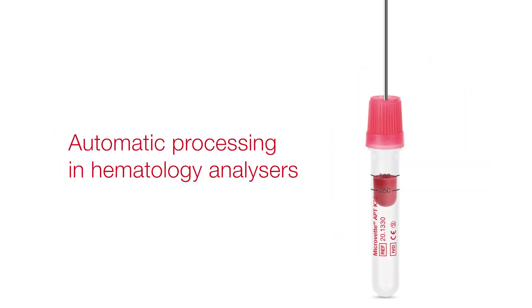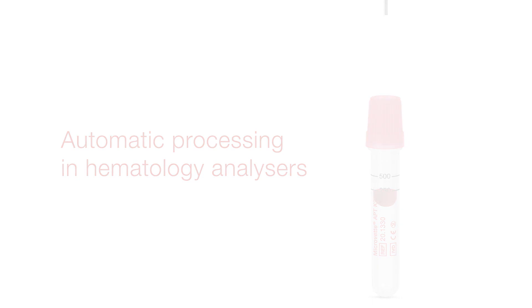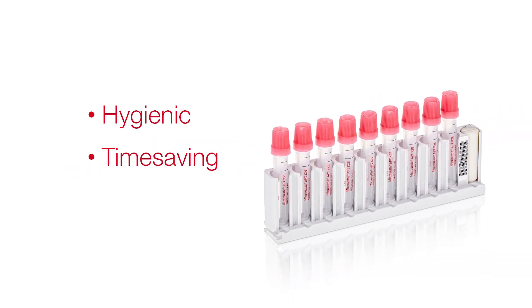Routine workflow can continue while the Microvet APT is processed on the automated haematology analyzer. Make your workflow more hygienic, time-saving, and reliable.